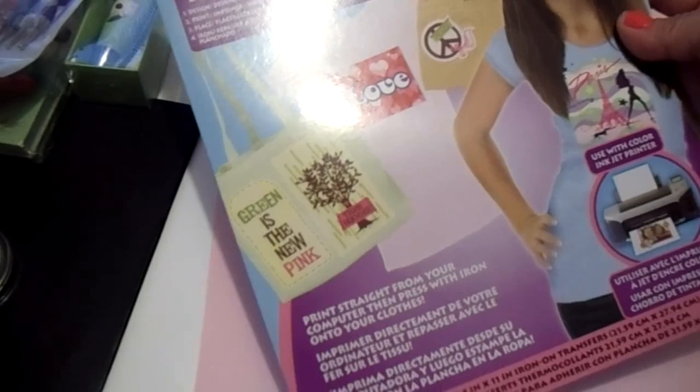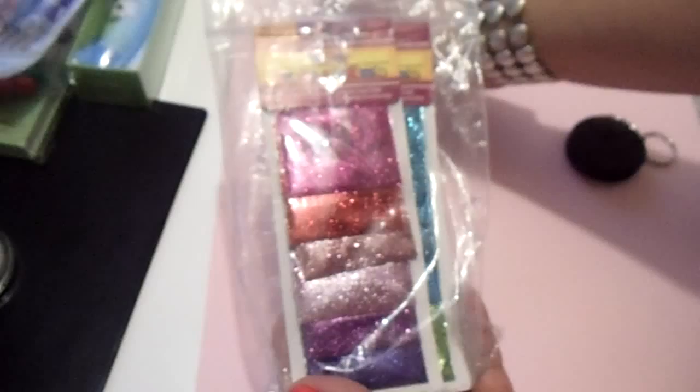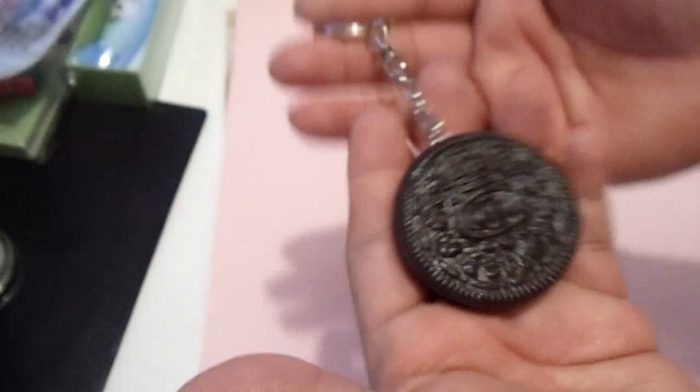She also included this iron-on, it's really pretty. She has some glitter and some tinsel glitter, and she included this Oreo item. She has these on her Etsy shop — you guys should go check her out.